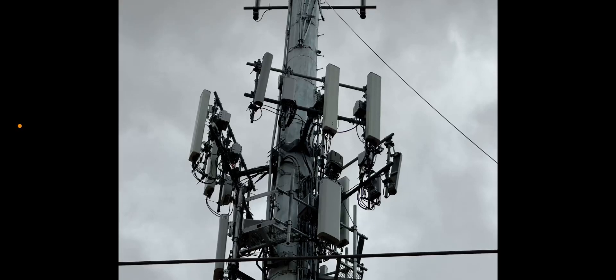Hey, what's going on everybody, this is Tyrone back with Tech Life. In this video I have a Verizon network update for you guys. The site that I had shown you guys a few days ago is now all but completed — I know you still see the wire hanging from it, but they have all three sectors now ripped and replaced, and they added the C-band equipment.